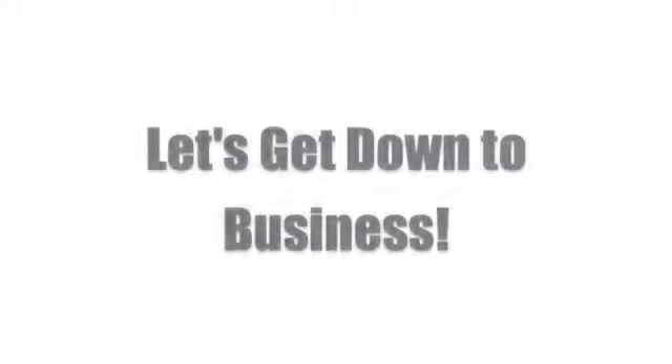Hey there, entrepreneurs! It's another episode of Let's Get Down to Business. This time, we're getting down to Company Summary. Don't worry, we'll try to make this as non-scary as possible.